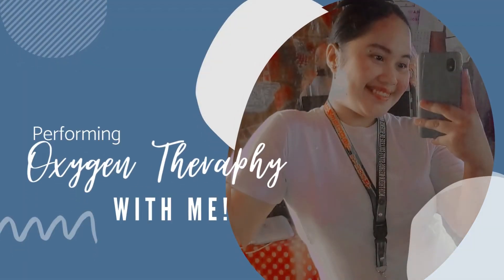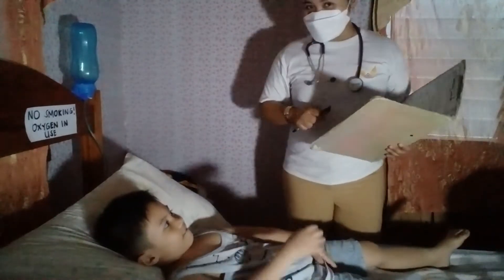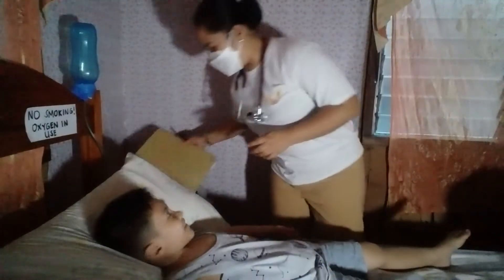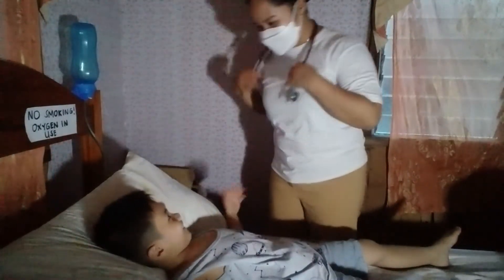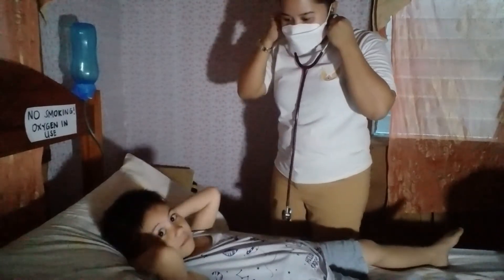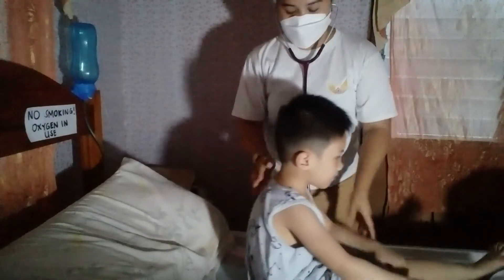I will now perform the oxygen therapy. First, inspect the client for signs and symptoms associated with hypoxia and presence of airway secretions. Left untreated, hypoxia can produce cardiac dysrhythmias and death. Presence of airway secretions decreases effectiveness of oxygen delivery.